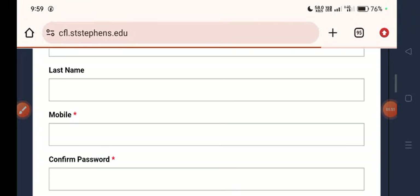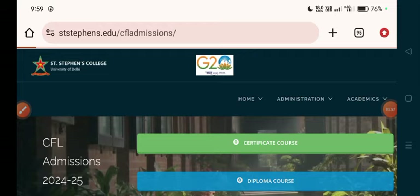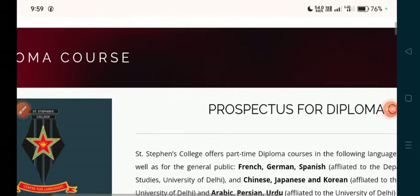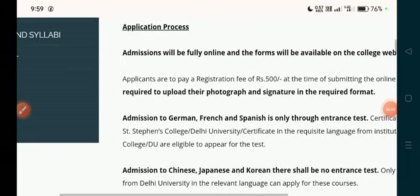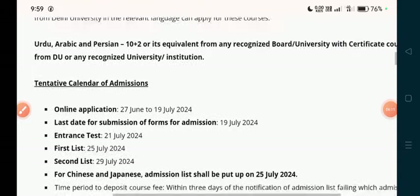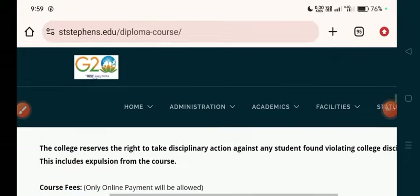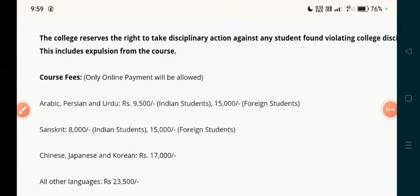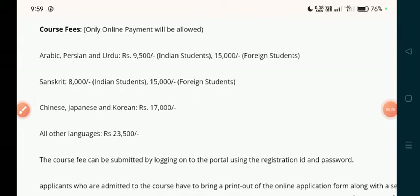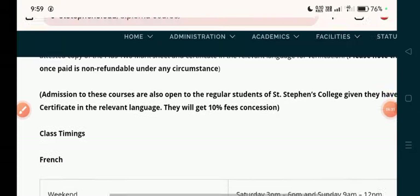You can apply by clicking the apply option. Let me talk about the diploma course. The diploma course is for French, German, and Spanish — the same languages. Registration fees are 500 rupees. For a diploma, you need a 12th plus certificate course. The last date is July 19th. Course fees: 9,500 rupees for Indian students, 8,000 rupees for some categories. Chinese, Japanese, and Korean are 7,000 rupees. Other languages are available too.